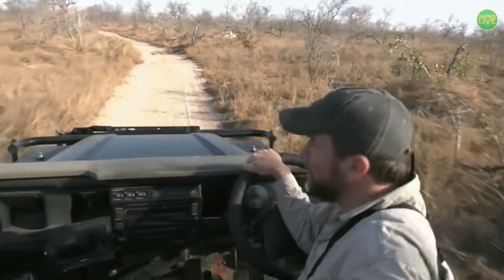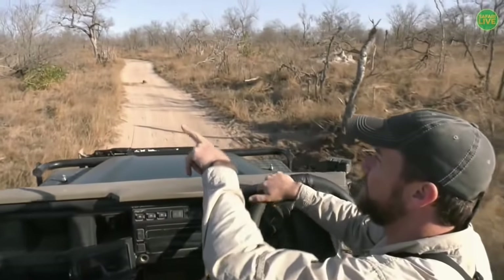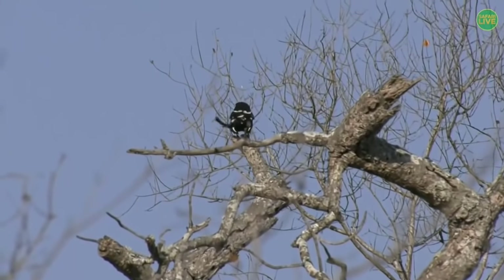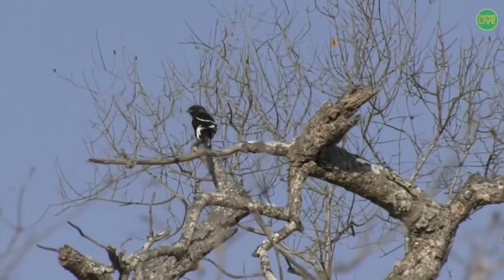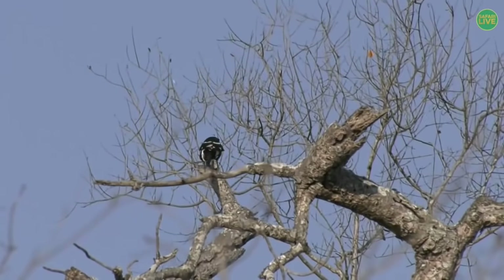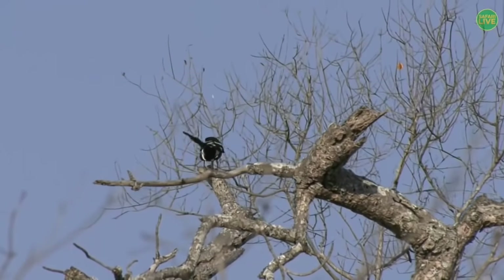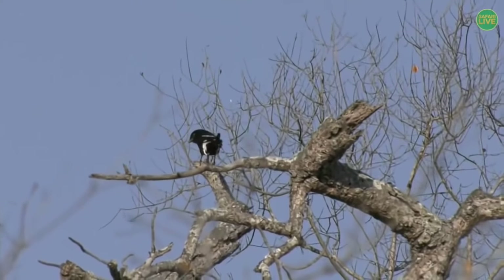We've moved on from our mongoose and we are still looking for some wonderful tracks, but what we do have is a wonderful bird up in the top of the tree — there we go. That's a magpie shrike — a beautiful black and white bird with a long tail, and also a predatory bird that will feed on insects but also on lizards, small snakes, and even something as small as a mouse possibly. You can see how windy it is up there with the tree behind it flapping away and its tail moving. They are very easily identified by the black and white and that very long tail.